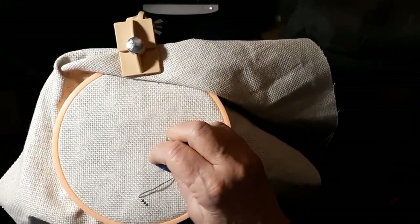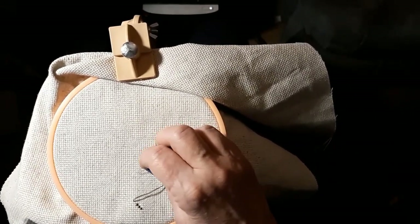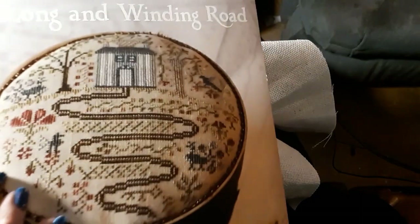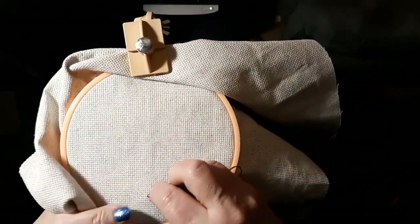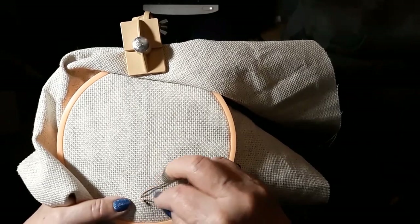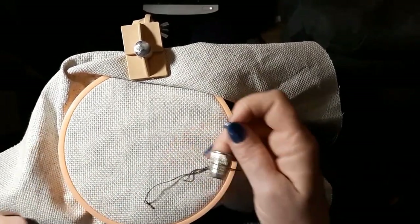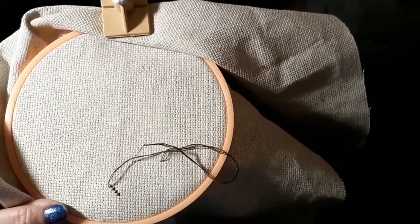My little pea brain couldn't figure it out. I don't know why I thought I'd have to count because it's not very big. I mean, I could have easily started over there, but we're starting with the road today. This is the second time I started this video because I was stitching along and I was going in the wrong direction.